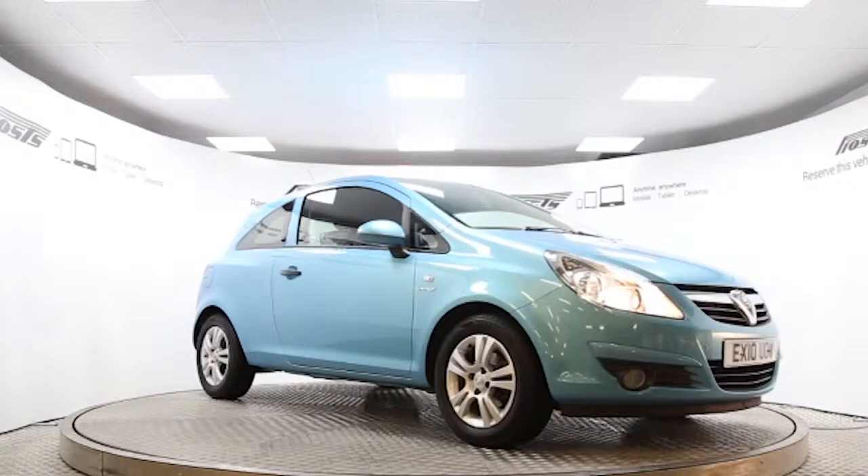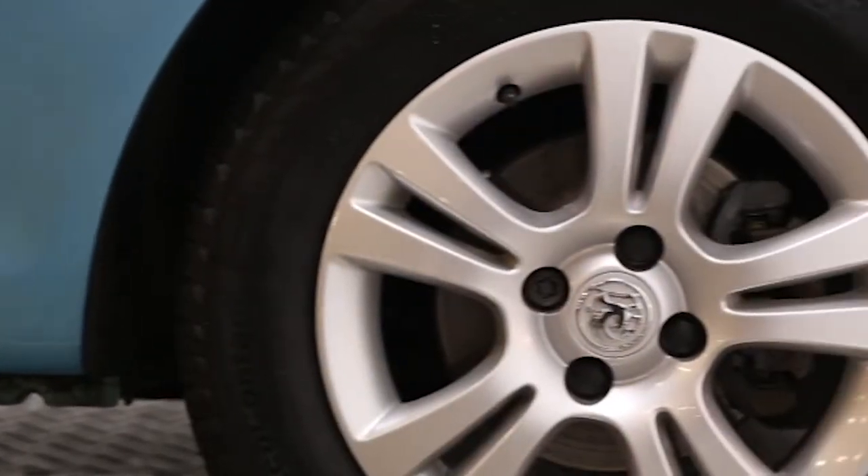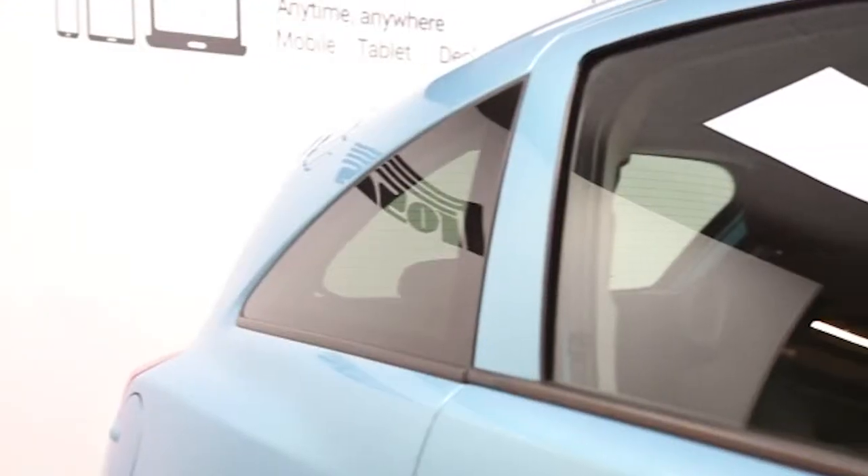Here we have a 2010 registered 3-door Vauxhall Corsa Energy with a 1.2 litre manual transmission petrol engine. The car is finished in oriental blue.